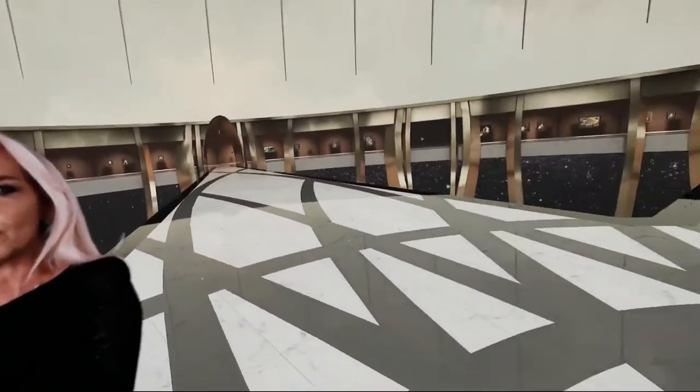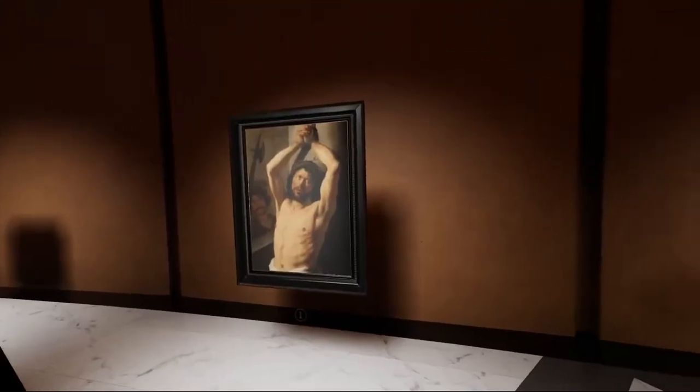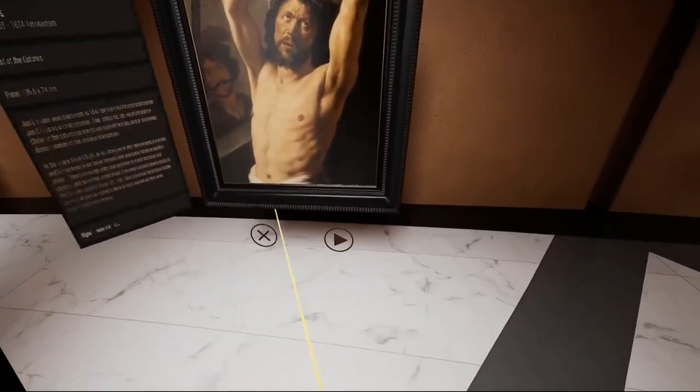Our architect, Johann van Lierop, came up with a fabulous design. We hope you agree. Please come in. We hope you will enjoy.